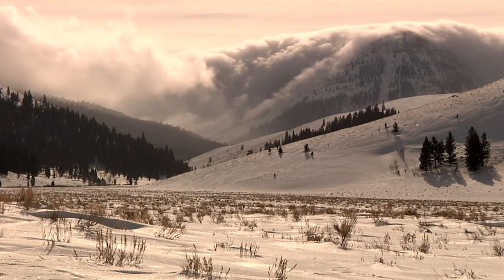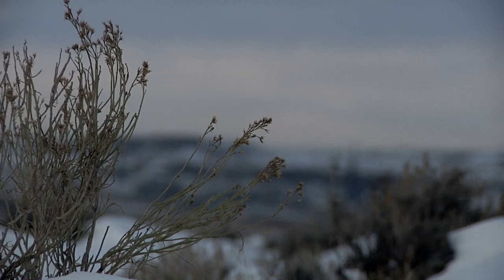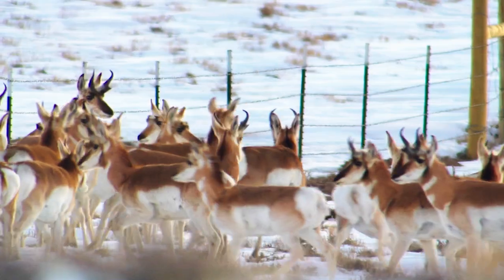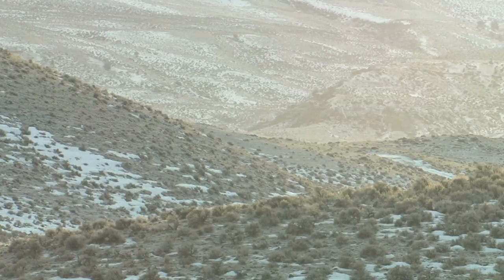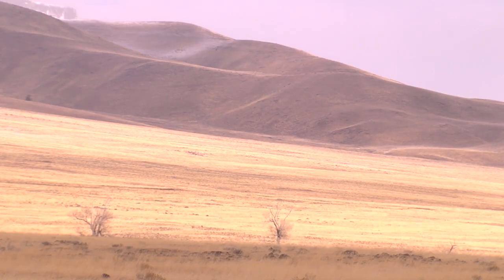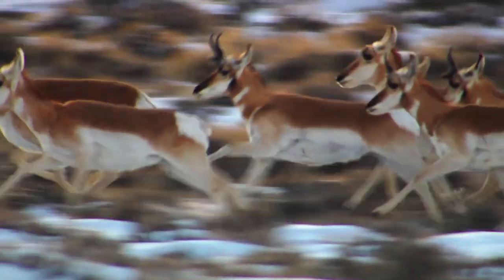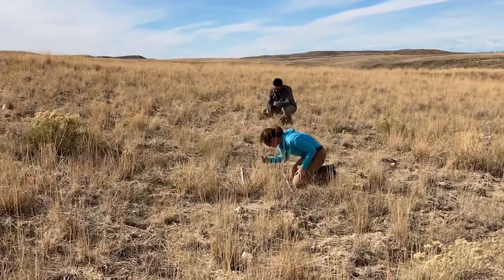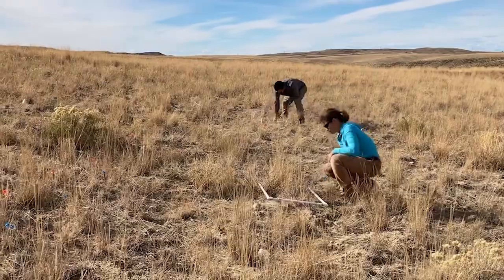But over the years, one of the largest habitats in the United States has been shrinking. Today, only about half is left. With millions of acres of sagebrush destroyed by development and disturbance, the overall health of this important habitat is at risk.